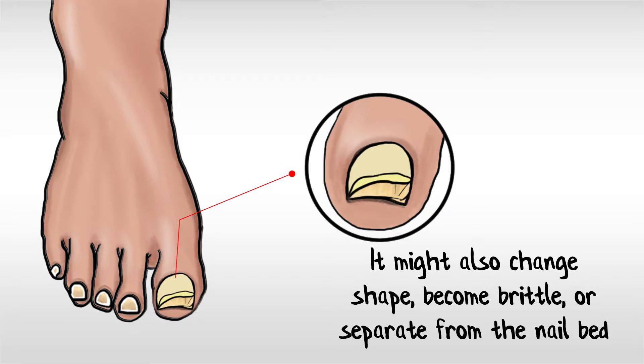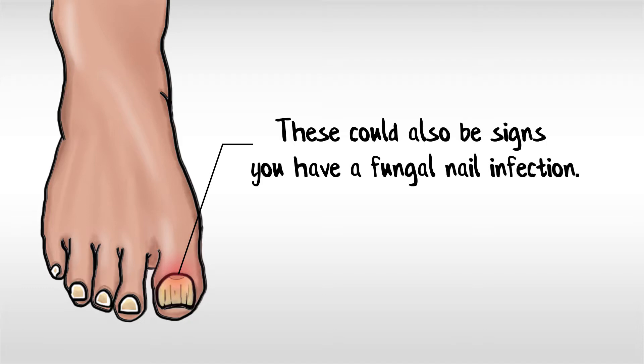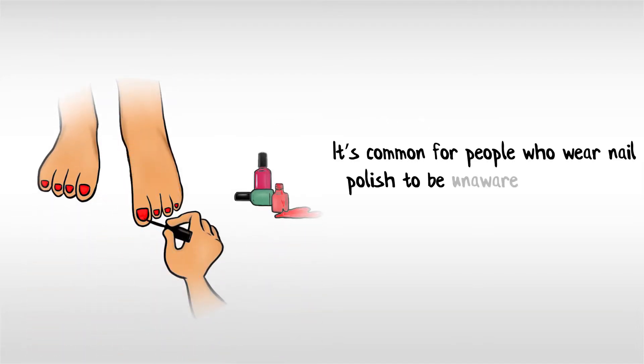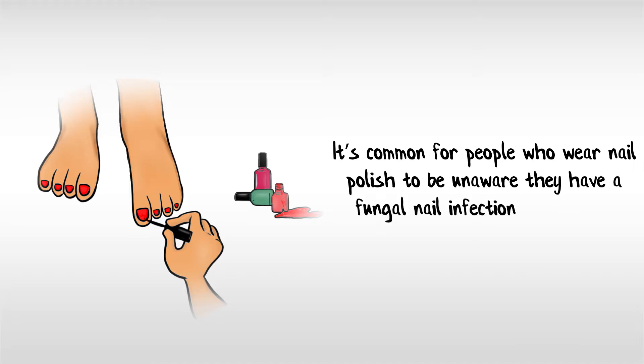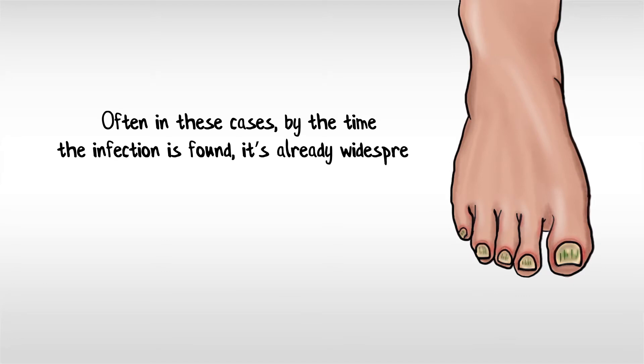And if you're experiencing pain or tenderness around your nail, or find debris underneath the nail, these could also be signs you have a fungal nail infection. It's common for people who wear nail polish to be unaware they have a fungal nail infection developing. Often in these cases, by the time the infection is found, it's already widespread.